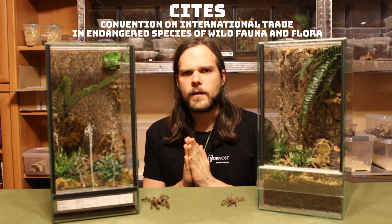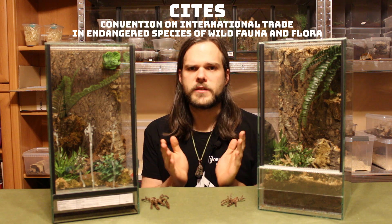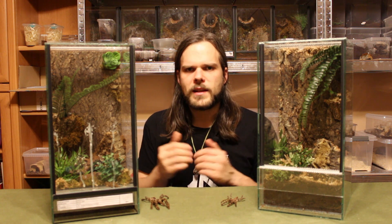As of 2019, all Poecilotheria species are considered to be endangered in nature. So if you are a keeper, you need to have a document that they are legally coming from a breeder and are bred in captivity. This led to some turmoil in 2019, as this genus is very popular and a lot of keepers had them before they were added to the list of endangered species.